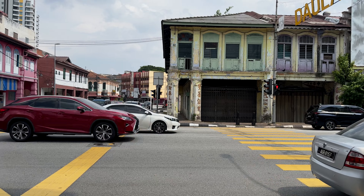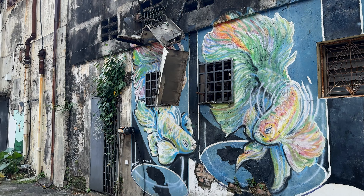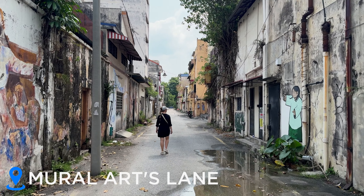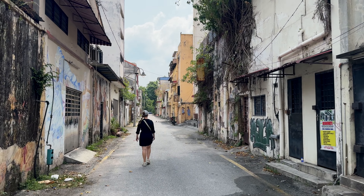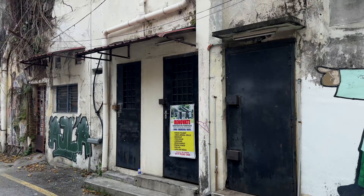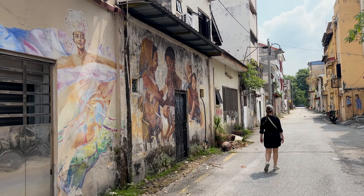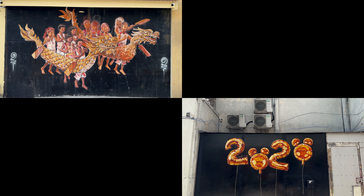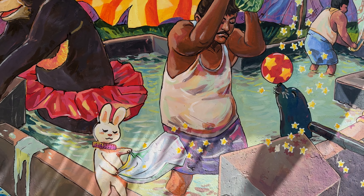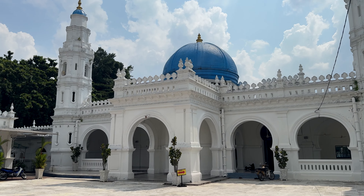We're on our way to a mural street now. It should be over there to the right. It's a street with a lot of art, with graffiti art. So this is it, the Mural Arts Lane. If you look it up on Google Maps, you'll end up here. You can enjoy some art on the walls. Look at this one. And you have a very beautiful mosque here. Really, really nice.